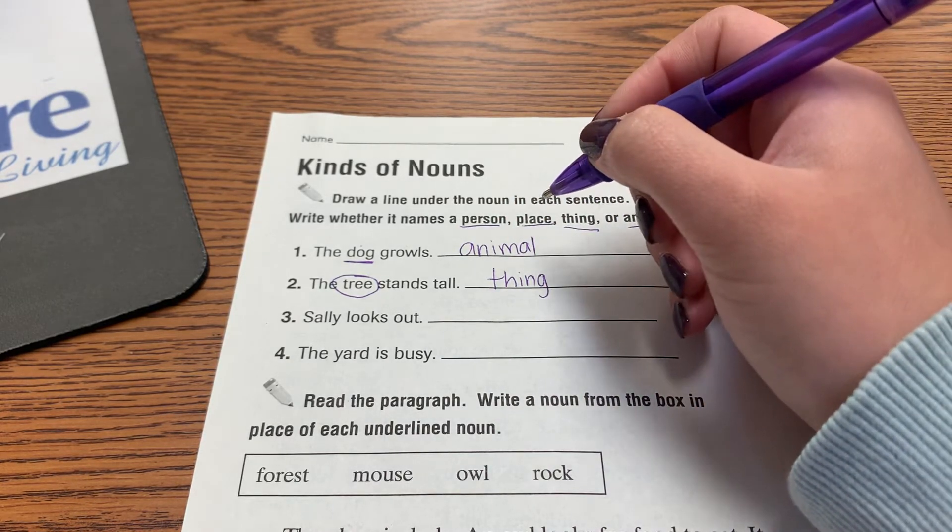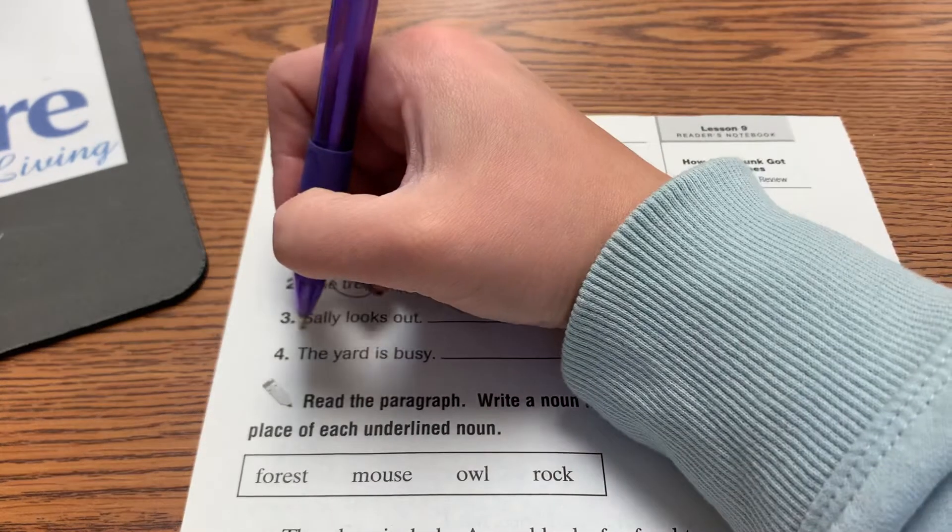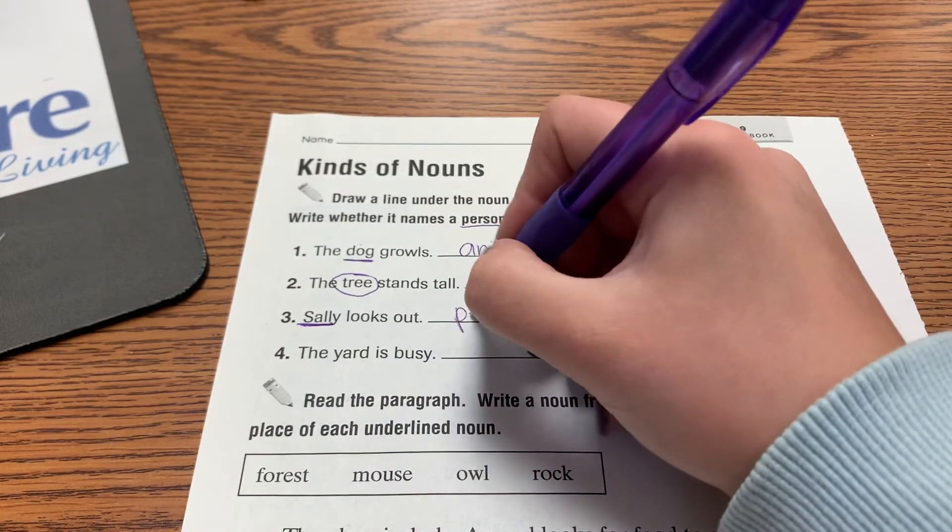Sally looks out. Which word is a noun here? Sally. And Sally is a person.